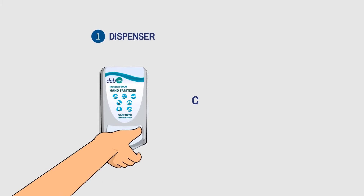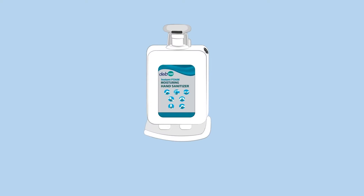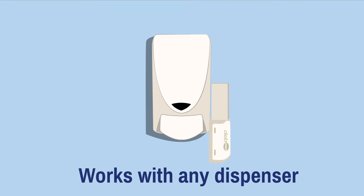The system captures 100% of all hand hygiene events using wireless technology inside all DebMed dispensers, even point of care. The same technology is also available adjacent to any non-DebMed dispensers.